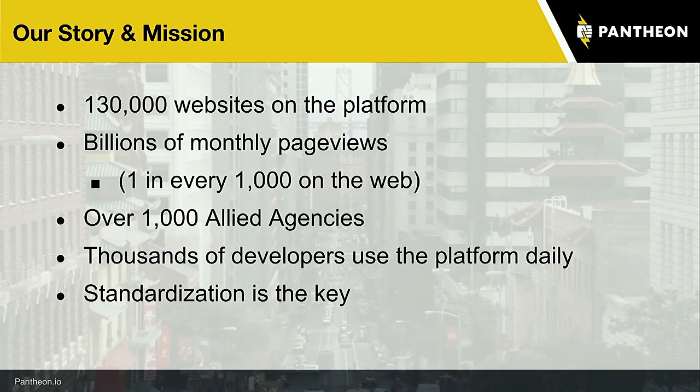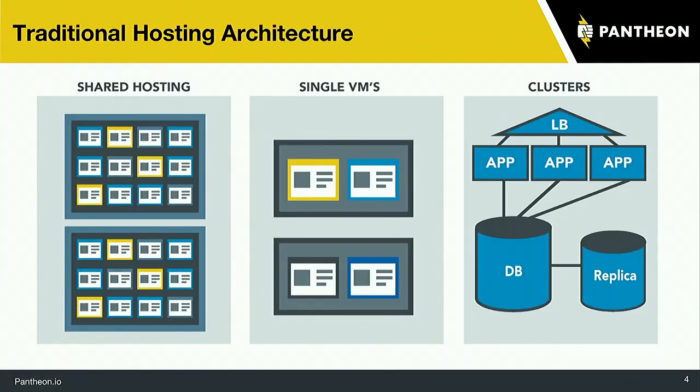Pantheon was created by three founders who had worked at agencies for many years. They concluded that at the time there were really three types of website hosting options. There's shared hosting, where you might be on a box hosting hundreds or thousands of other websites — that's not a great situation. Performance is pretty poor, security is pretty poor, but it's cheap, and sometimes clients want cheap hosting.